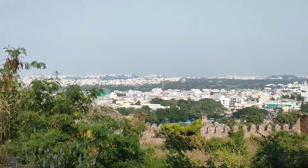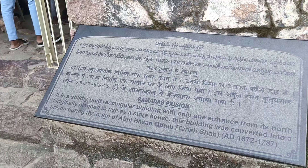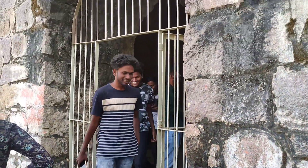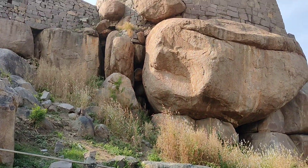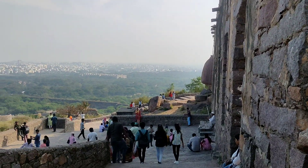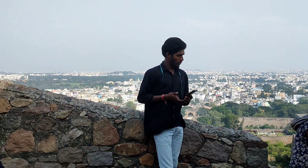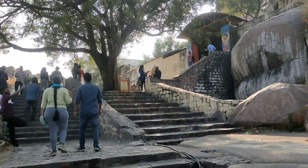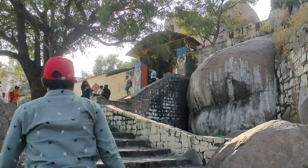It is the third largest fort in India after Chittorgarh and Amber Fort. One must visit this place if you are in Hyderabad, so make sure to keep this place in your bucket list. This fort was built by the Kakatiya dynasty as part of their western defenses along the lines of the Kondapalli Fort. It is also listed as an archaeological treasure on the official list of monuments prepared by the Archaeological Survey of India.